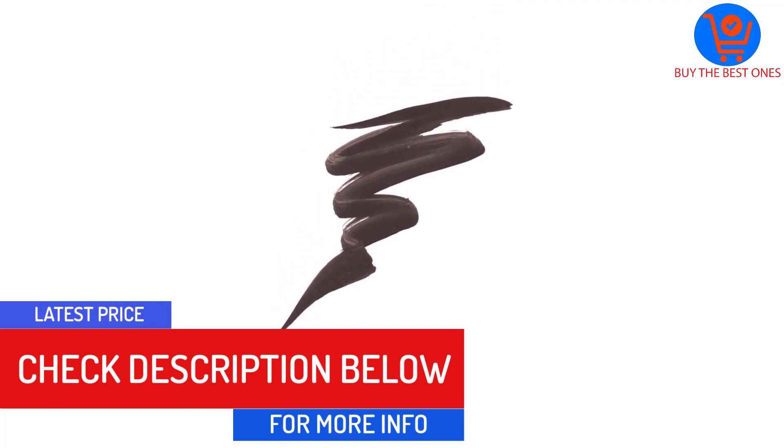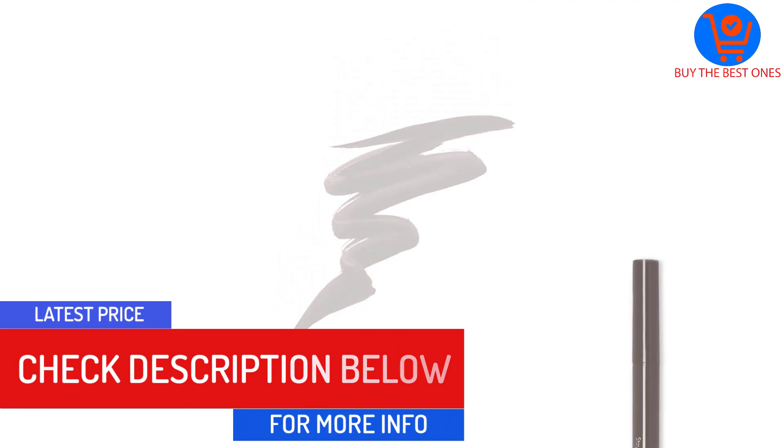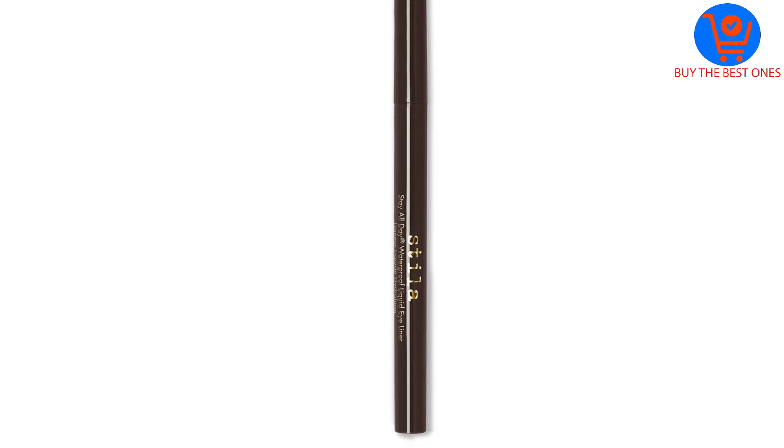The liner comes in eight great shades that dry fast, won't smudge or run, and won't come off underwater. To use, shake well, sweep along the lash line, and use the pen's tip to create a clean thin line.